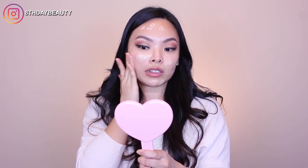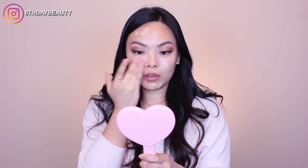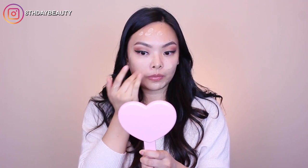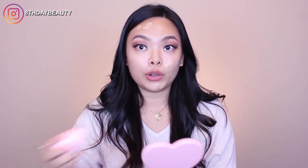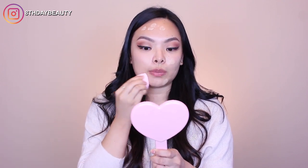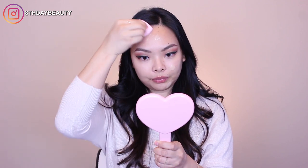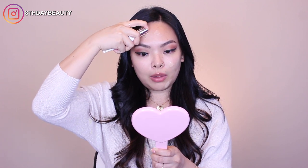It definitely feels like a moisturizer — very thin, very liquid. Let me try with a sponge. Even though I do like it with my fingers, I don't really like to rub my face a lot, so I like using a sponge because I find it more gentle. It's really easy to blend, but I think the sponge is sucking up all of the product — like there's literally none left.